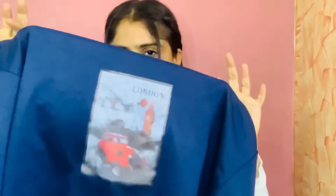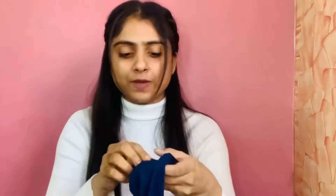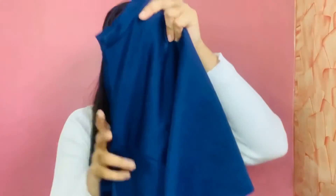The next one is this cropped sweatshirt — it's a blue color and I got it from Urbanic. I found it really cute because it has 'London' on it and it has a vintage feel. It's not very thick or warm since it's a sweatshirt, but for a casual, stylish look you can definitely go for it.